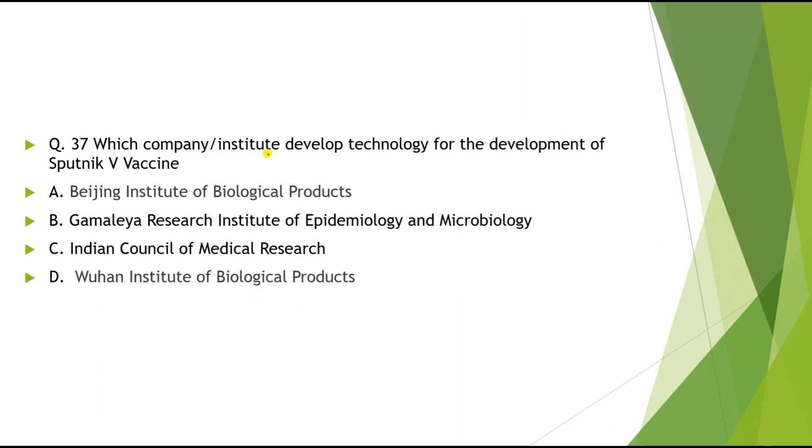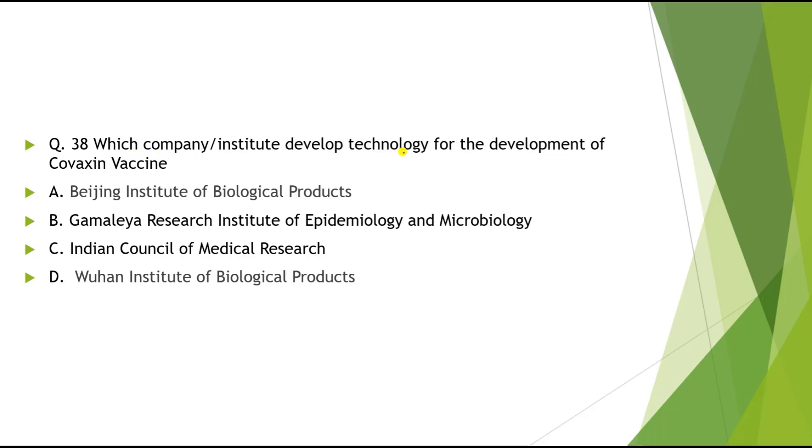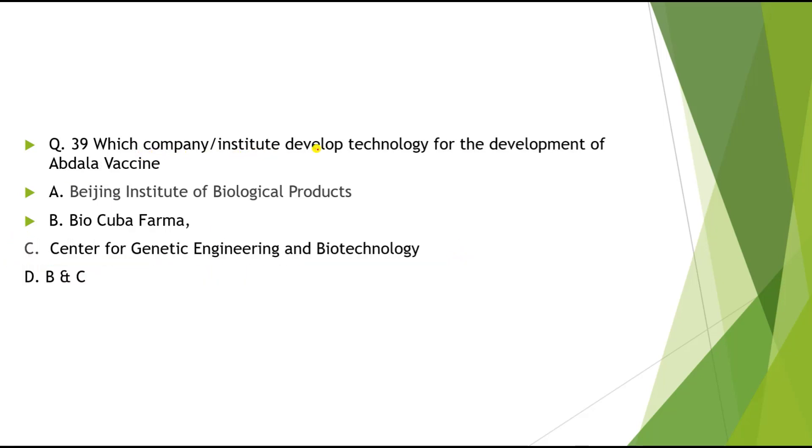Question 37: Which institute developed Sputnik V? Sputnik V is a Russian vaccine. The correct answer is Gamelya Research Institute of Epidemiology and Microbiology. Question 38: Which institute developed Covaxin? The correct answer is Indian Council of Medical Research (ICMR). Question 39: Which institute developed Abdala vaccine? The correct answer is BioCuba Pharma and Center for Genetic Engineering — both B and C are correct.